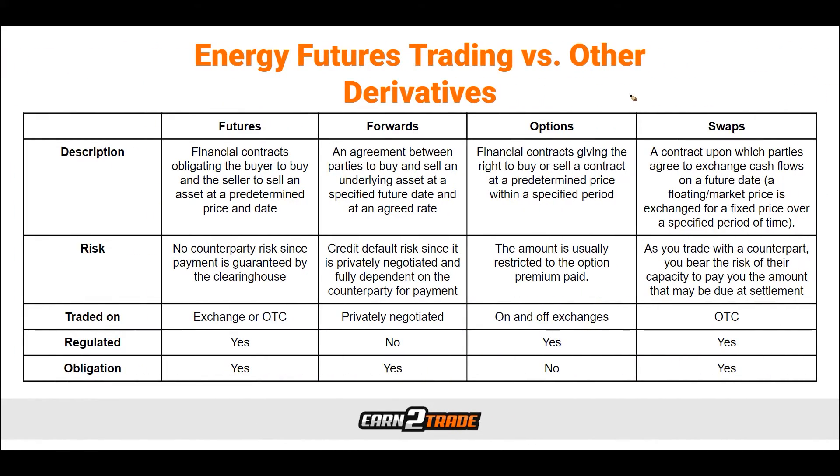A derivative is a financial instrument that derives its value from the underlying asset — in the case of energy commodities, that can be natural gas, crude oil, coal, and so on. We can divide energy derivatives depending on where they trade. Traditional exchange-traded energy derivatives include futures and options. More exotic categories are the OTC over-the-counter swaps and forwards. Energy derivatives are popular among all types of market participants, including large production companies, utilities, energy producers, energy retailers, trading houses, investment firms, asset managers, and other financial institutions. The extensive array of energy derivatives gives market participants a wide range of options to choose from.